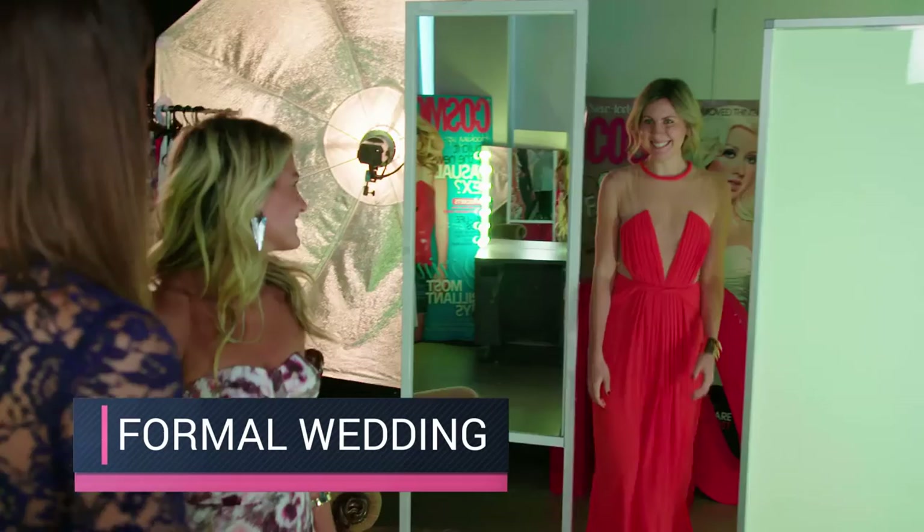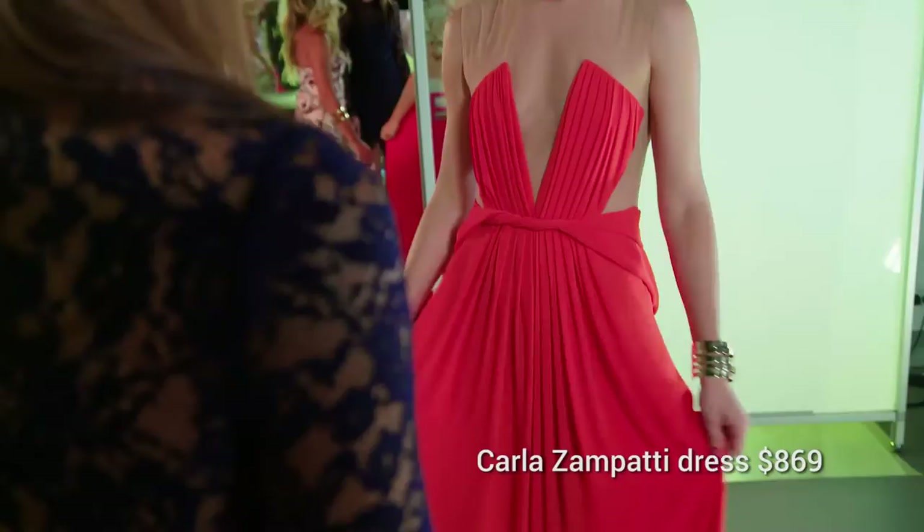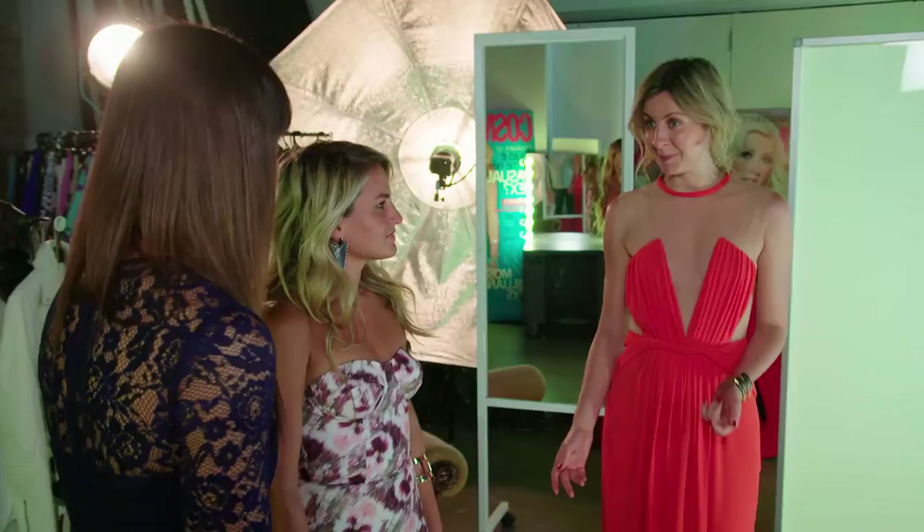Traditionally, you definitely do have to wear a full-length gown when it comes to black tie. However, you can get away with a dress that's a little bit shorter, but it definitely has to be below your knee. It's really important to read the wedding invite, because if the dress code says black tie and you turn up in a beachy dress, you're really going to stand out — and not in a good way.